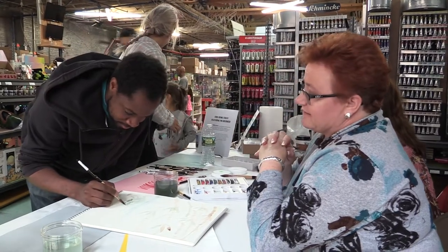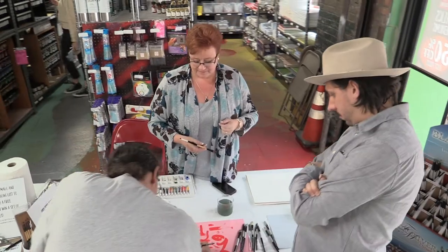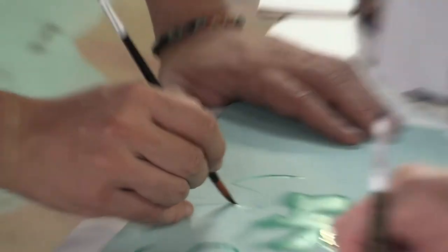Today we're in Park Slope, Brooklyn at Artists and Craftsmen. I had the pleasure of being here with Meredith, and Meredith is the district manager of a couple of the locations here in Brooklyn. She's been kind enough to allow us to come into the store and speak to some of the patrons of Artists and Craftsmen about the Dynasty brush line.